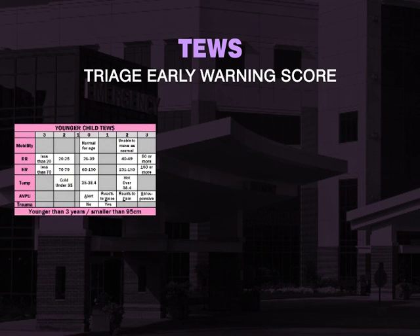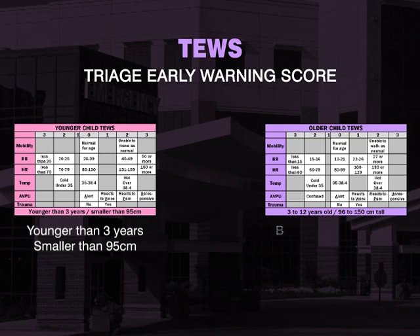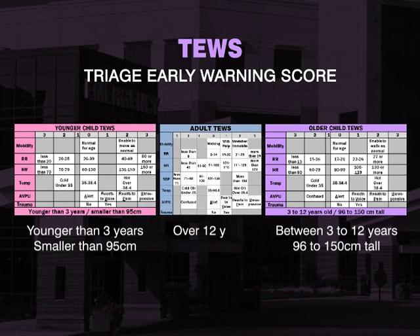There are three different age-appropriate TEWS charts: one for a younger child — a patient younger than 3 years or smaller than 95 cm; one for an older child, between 3 years and 12 years, or between 96 cm and 150 cm; and an adult TEWS, for a patient over 12 years or taller than 150 cm.